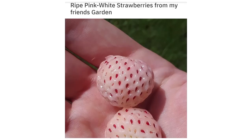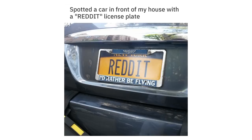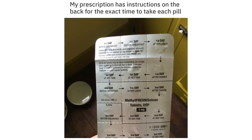A street in my neighborhood is named Street Street. Pink and white strawberries from my friend's garden. Spotted a car in front of my house with a Reddit license plate.